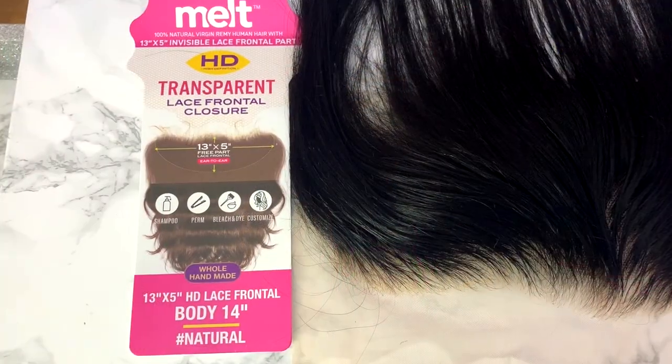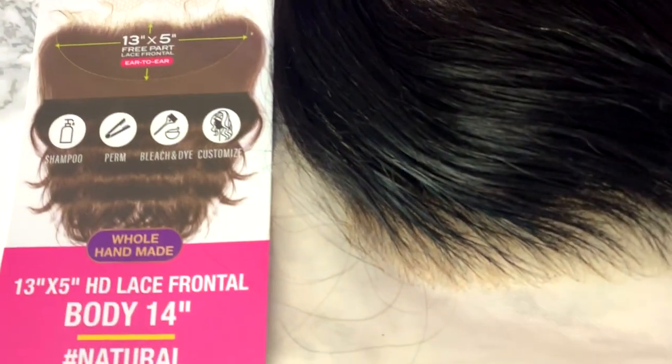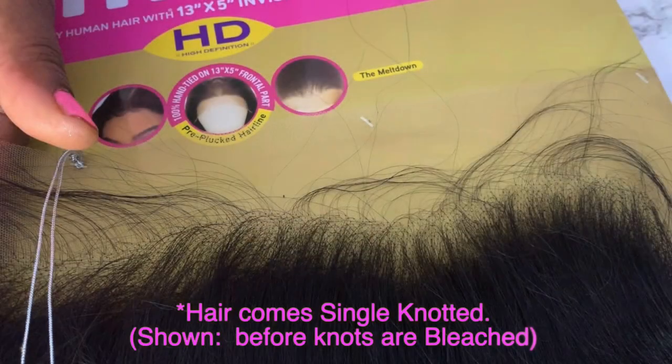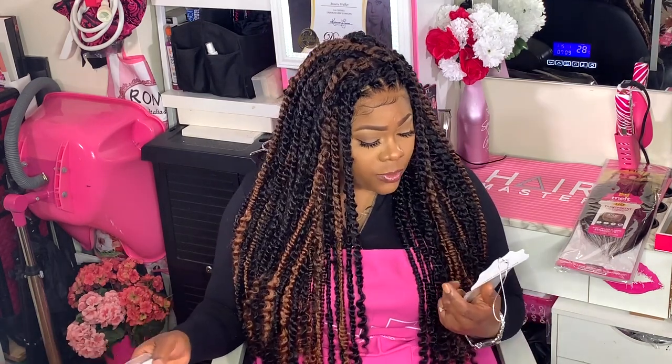I found out that Janet Collection made this — it's called the Melt. It says 100% natural virgin Remy human hair with a 13 by 5 — yes, 13 by 5, not 13 by 4 — invisible lace frontal part closure. You can shampoo, bleach, and dye it and customize it to your liking. It's whole handmade and I got it in body wave natural color, though they do come in other colors. It also tells you what level of bleach to use — 20, 30, or 40 volume. It comes with all instructions on the back in huge packaging, and they have natural brown and 613. It's supposed to be transparent and able to blend with any color, with baby hairs and a free-plucked hairline.